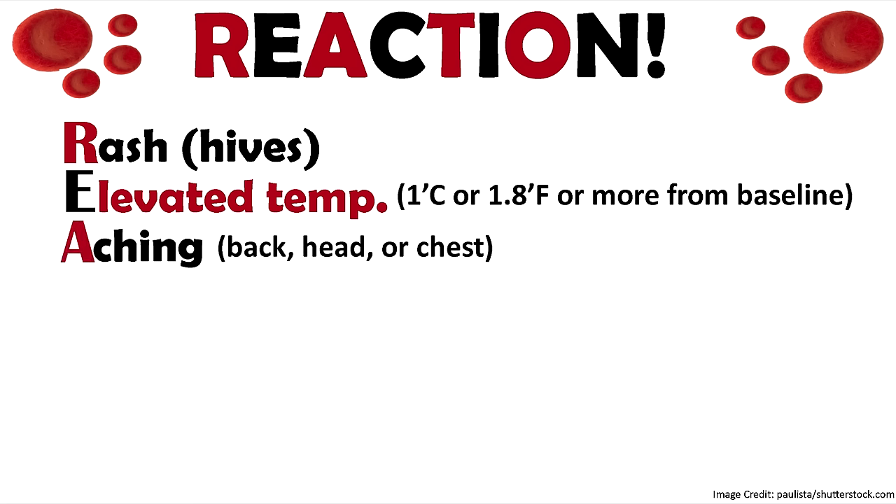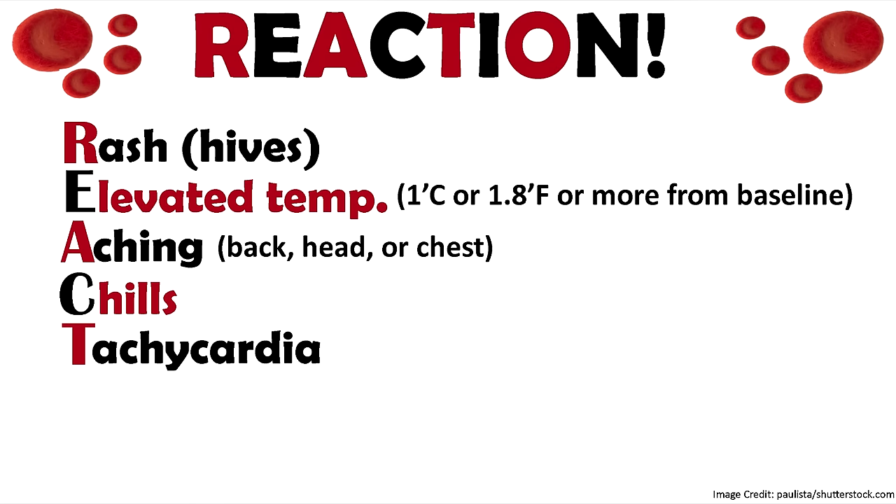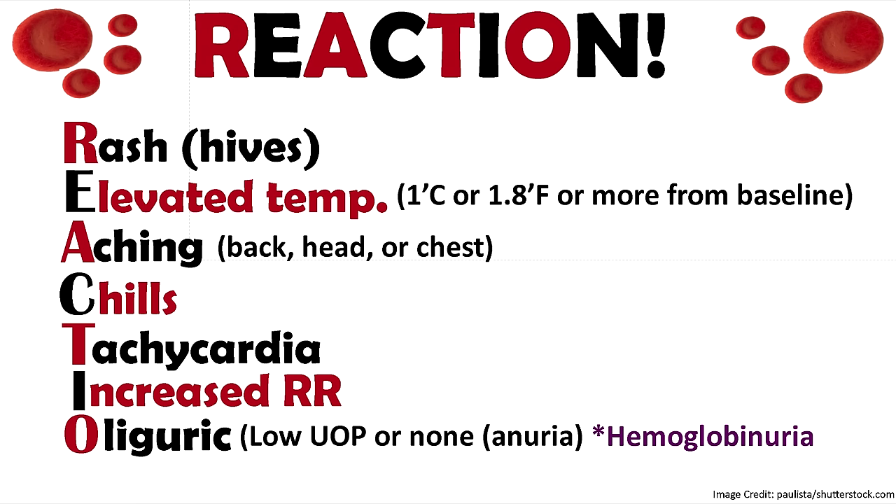A is for aching — is your patient saying they have a backache all of a sudden, chest pain, or a headache? That's a red flag. C is for chills. T is for tachycardia, especially if it's really increased from baseline. I is for increased respirations — same thing, an increase from baseline. O is for oliguric — watch your patient's urinary output during and after the transfusion. Are they putting out low or no urine? Look at the color — are they experiencing hemoglobinuria, where there's free hemoglobin in the urine giving it a purplish color? And N is for nausea and GI issues like diarrhea.